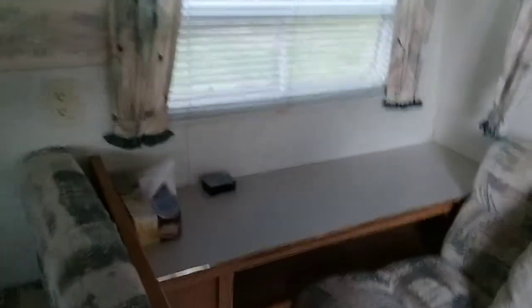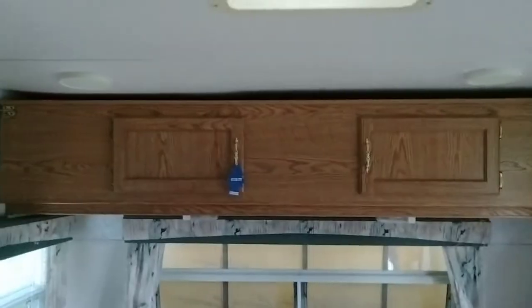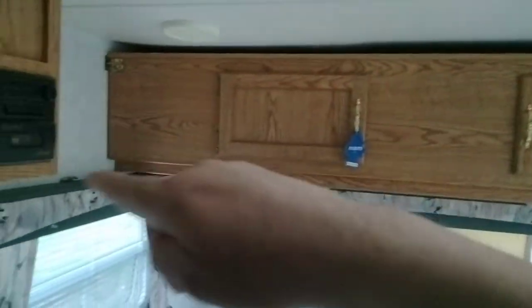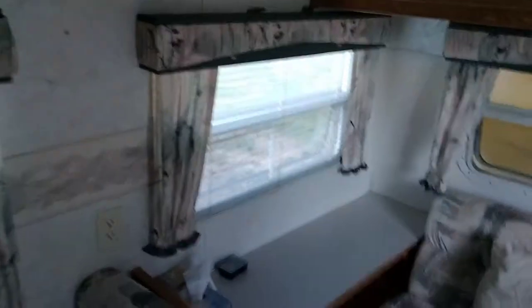That's what it looks like when you walk in — got the couch that lets out into a bed. And then this folds down this way, sits on that rack right there, folds into a bed. Okay, little table over here to the right, little dinette set.